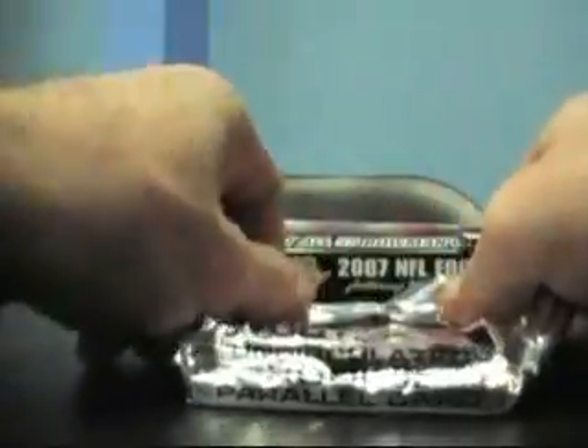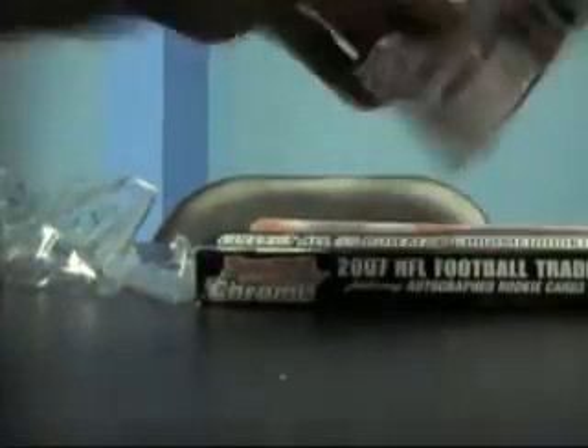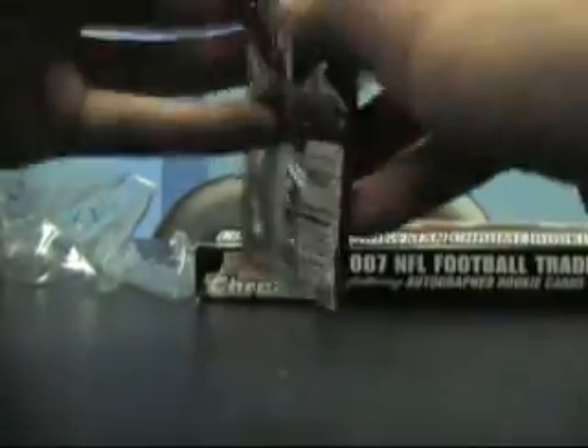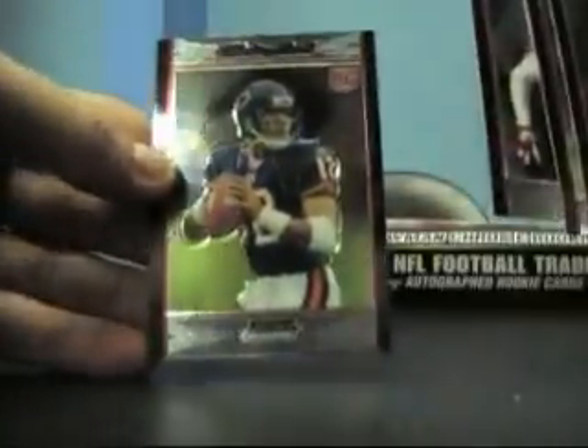I'll start with this. I have to try to keep this under 10 minutes — the last couple I've had to cut into two videos. Your box topper is Chris Davis, numbered to 1079. There you go. And we're gonna start ripping. Here we go — Colby Smith rookie on the back, Robert Meacham rookie, Dwayne Jarrett rookie.